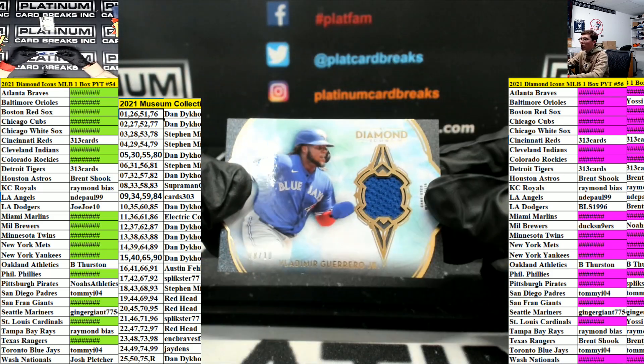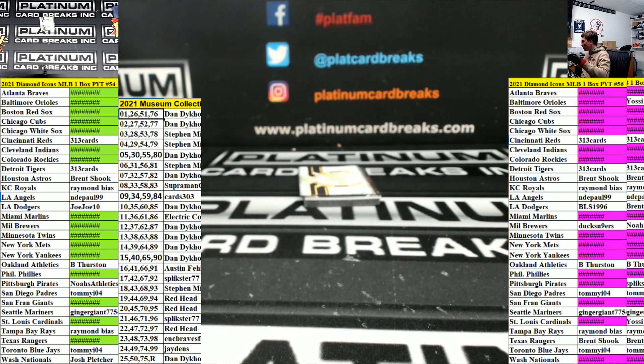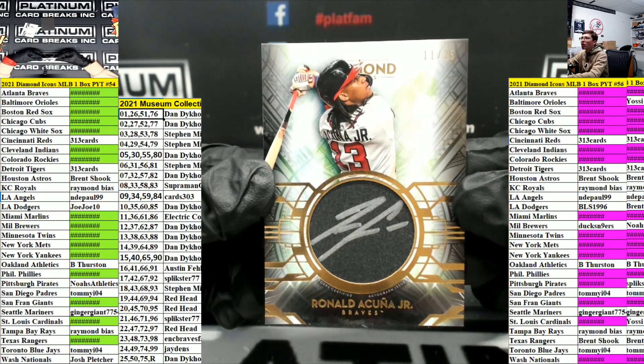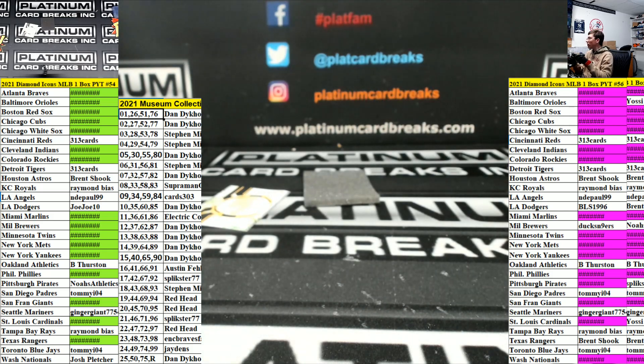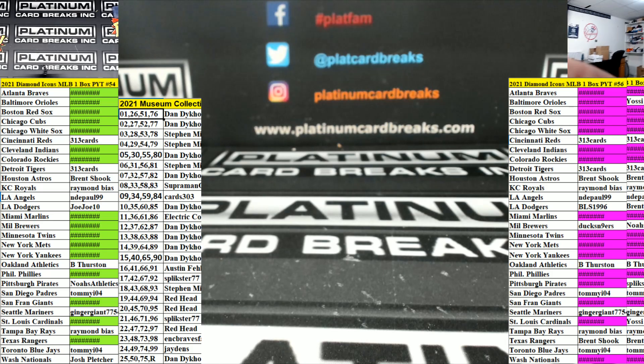And for the Blue Jays — Vlad Guerrero Jr., Tommy, out of 10. And for the Atlanta Braves — number spot 11 out of 25 — Ronald Acuna Jr. Electric! And that is the break — nothing crazy in that one. Thank you guys for the fill, everyone. Number 54 is done. Museum's coming up right now.